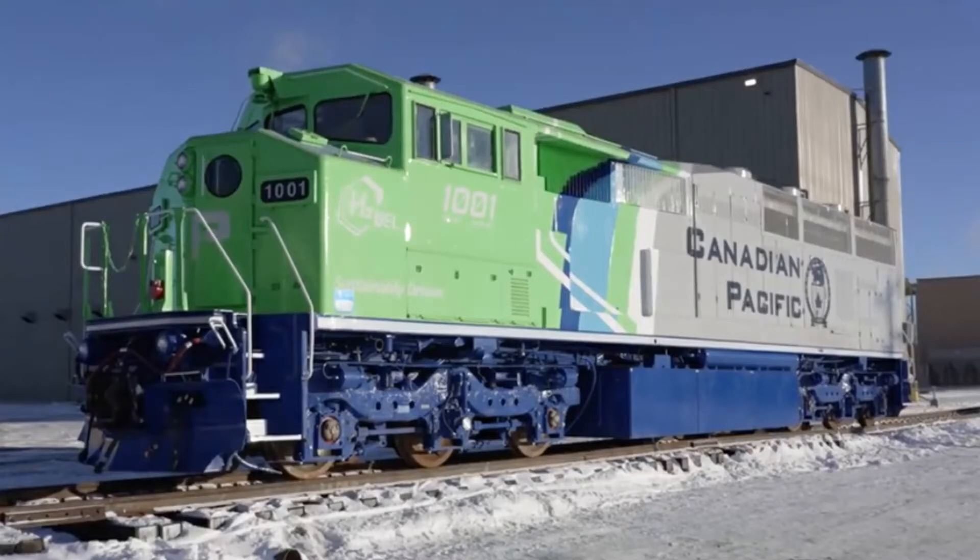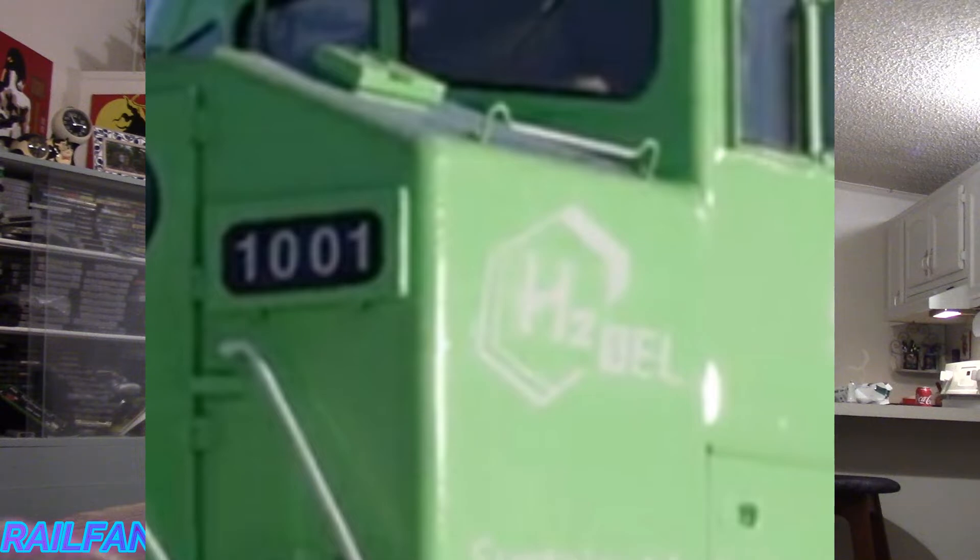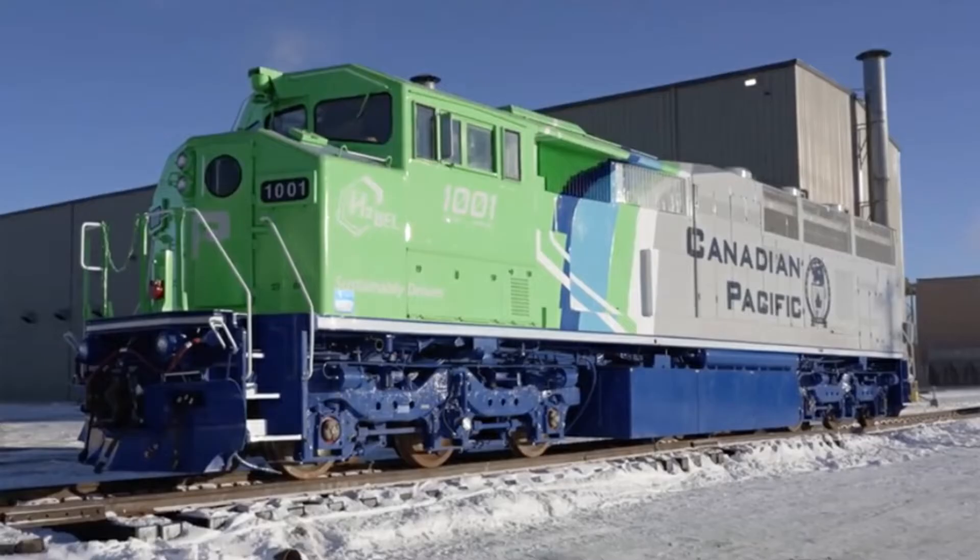It is much more different than what I expected. As you can see, there's a little hydrogen logo right there. The locomotive is painted silver and green, and the truck frames are also blue. Canadian Pacific plans to extend their roster of these hydrogen locomotives.